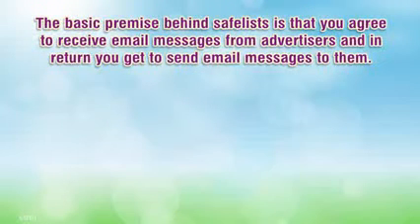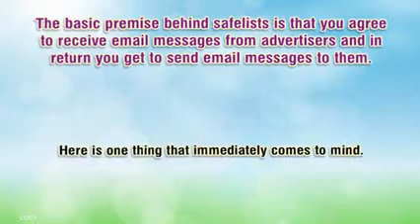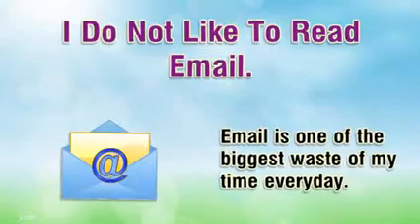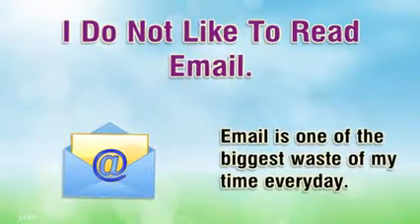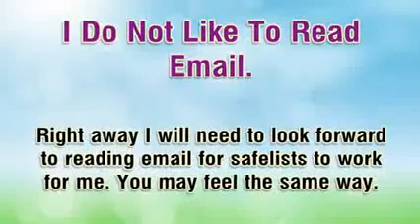The basic premise behind safelists is that you agree to receive email messages from advertisers and in return you get to send email messages to them. Email is one of the biggest wastes of my time every day, so right away I will need to look forward to reading email for safelists to work for me. You may feel the same way.